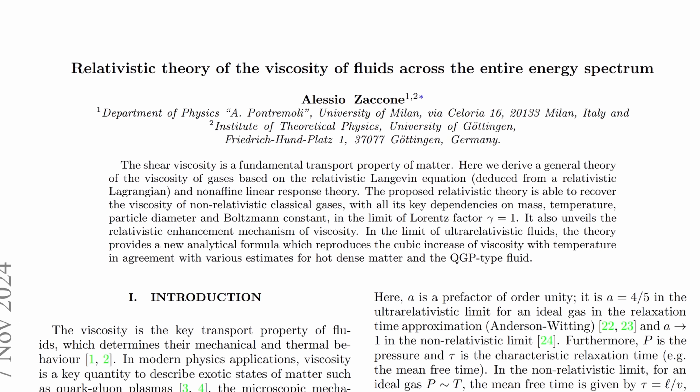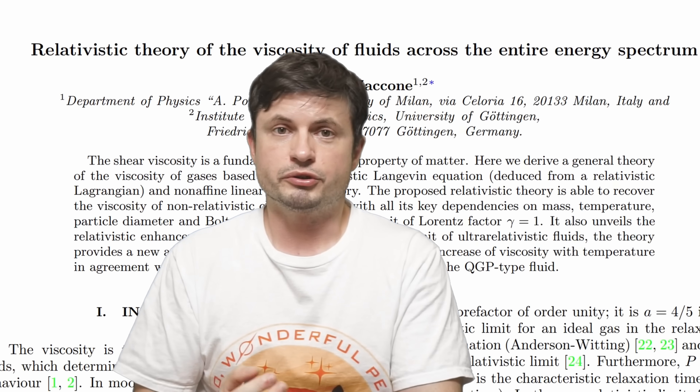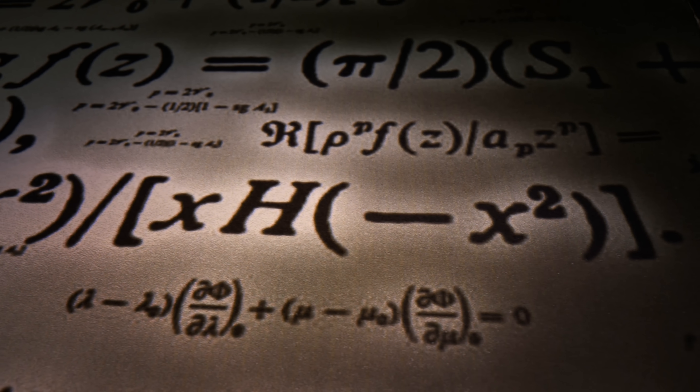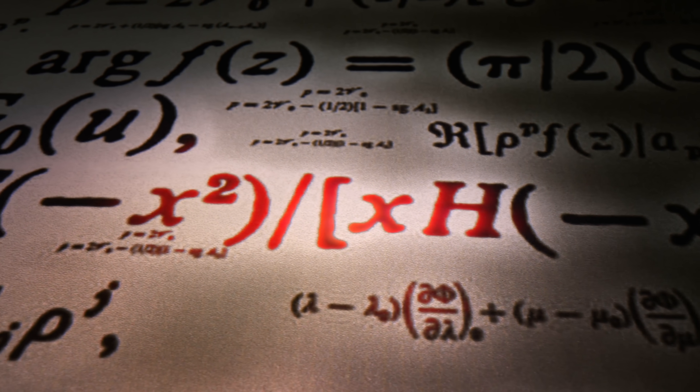Turns out there is something we didn't know, discussed by Alessio Zaccone in his new study on relativistic effects and viscosity of fluids — viscosity also changes. There is something called relativistic hydrodynamics, only recently discovered because of advances in what's known as the Langevin equation: an equation that describes the motion of particles involving random collisions in a really hot environment. This plays a big role in high energy physics, including particle colliders and studies trying to create fusion on Earth — fusion reactors.